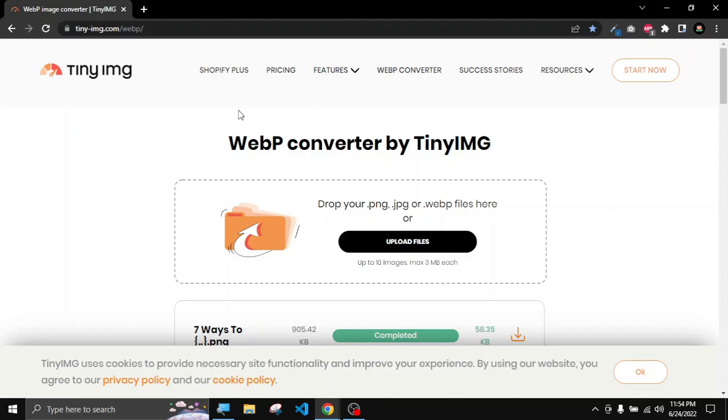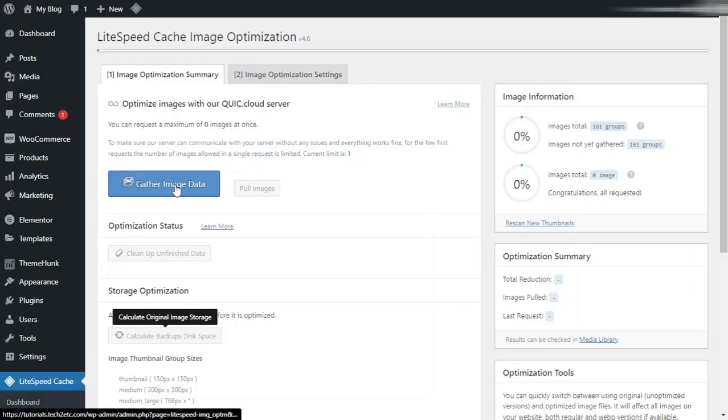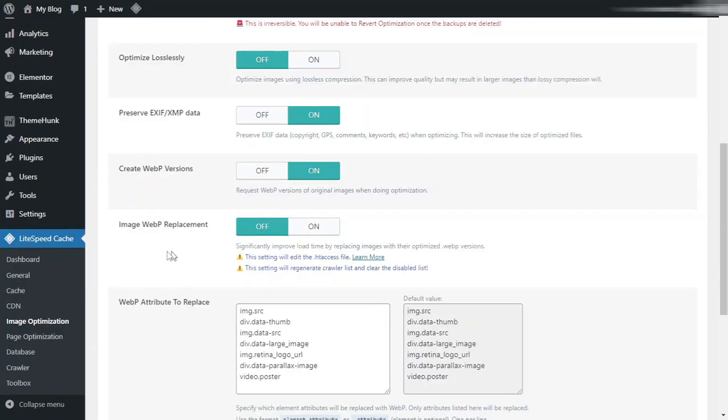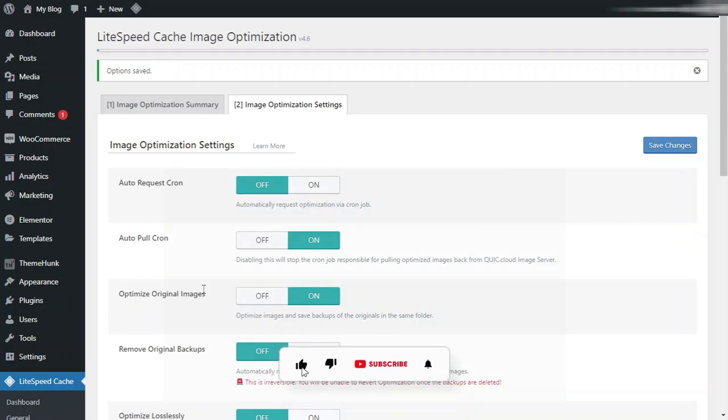Doing this manually can take a lot of time. Fortunately, from our caching plugin we can do image optimization easily. Go to the WordPress dashboard, then LiteSpeed Cache and Image Optimization. Click on 'Gather Image Data.' By default, the plugin will automatically convert all images into WebP format. To enable the replacement of the original images with WebP, go to Image Optimization Settings, scroll down to 'Image WebP Replacement,' turn it on, and save changes. All images on your website will be converted to WebP, reducing file sizes and loading faster in the browser.